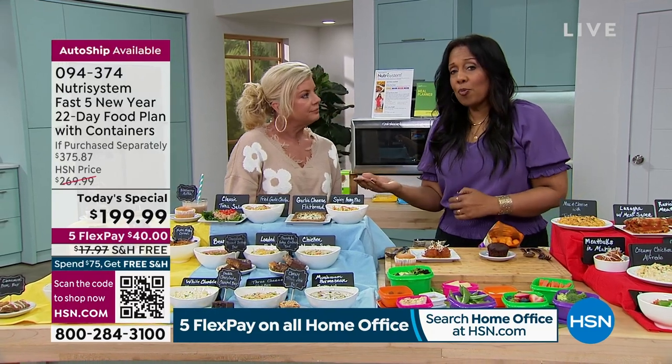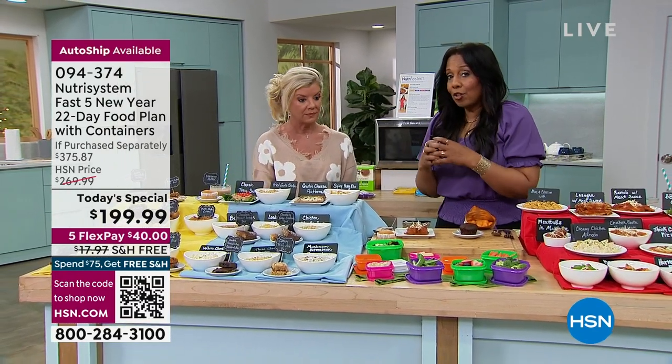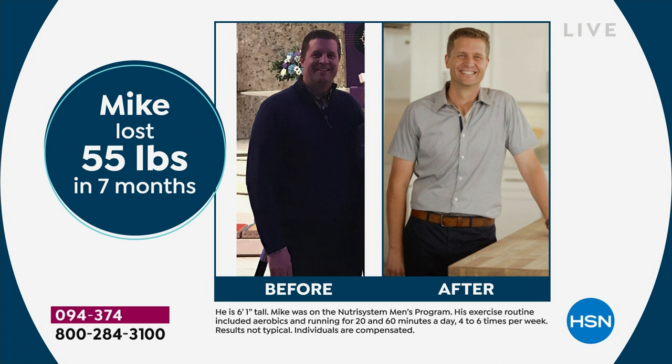Some other programs want you to exist just on shakes, but Nutrisystem understands that if you've got more than a few pounds to lose, you might be on the program for a while. The only way you'll stay on a program that long is if you're not hungry, eating food that you like, and seeing results. With Nutrisystem you will see results — look at Chrissy who lost 36 pounds in 11 months. And it's satisfying — you're not miserable with a growling stomach. You're satisfied, it's delicious, you're filled but not too filled.